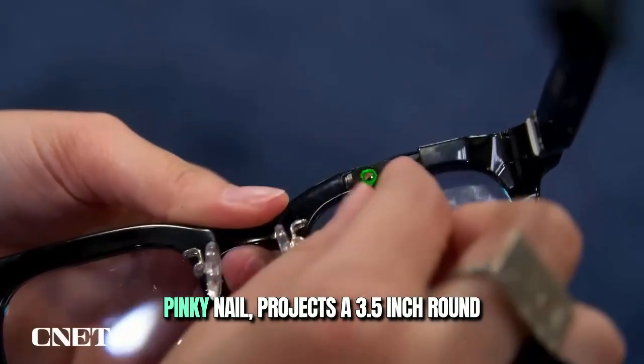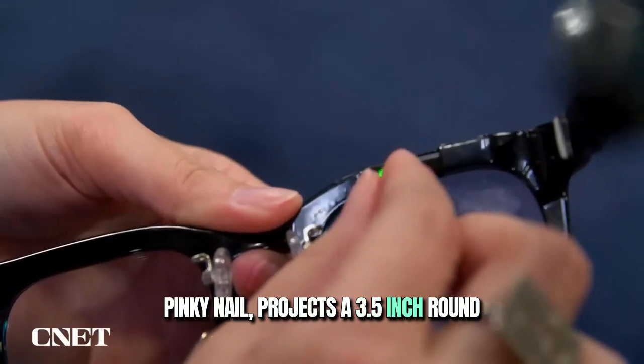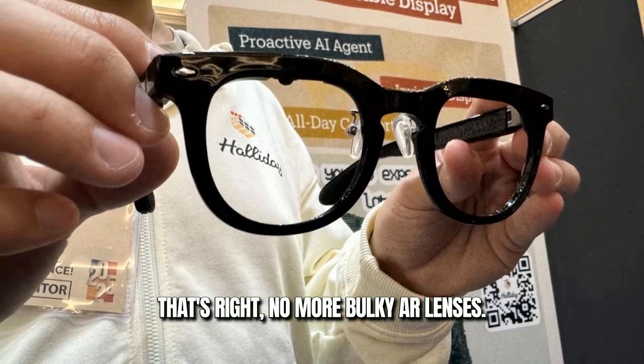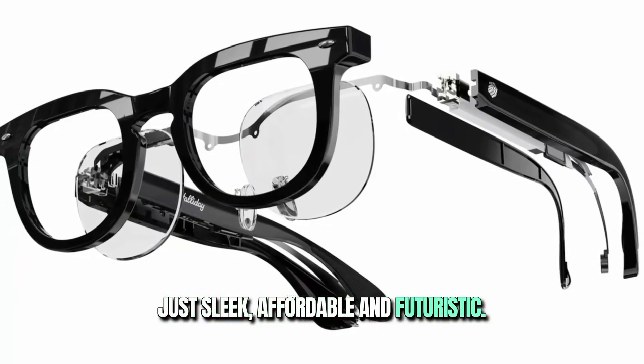This little module, no bigger than your pinky nail, projects a 3.5-inch round display right into your line of sight. That's right — no more bulky AR lenses, just sleek, affordable, and futuristic.